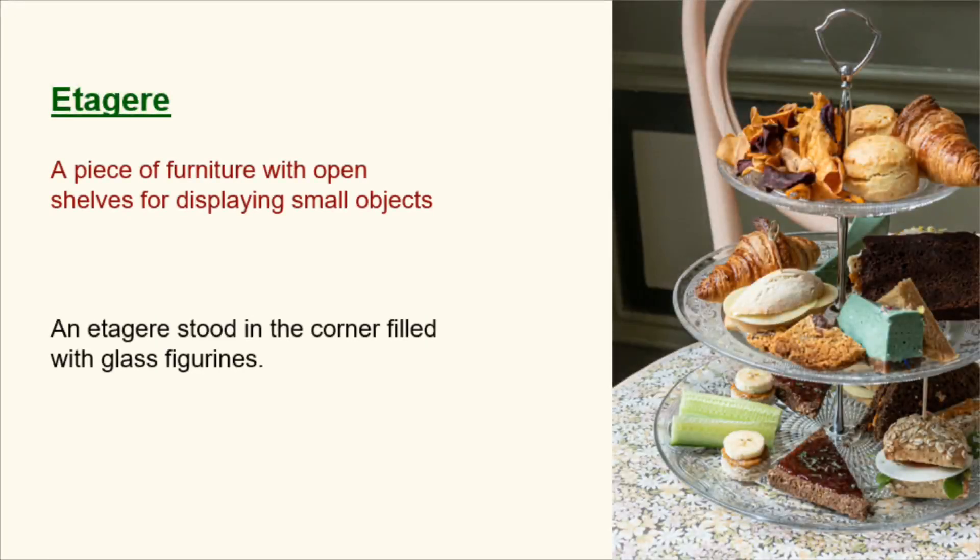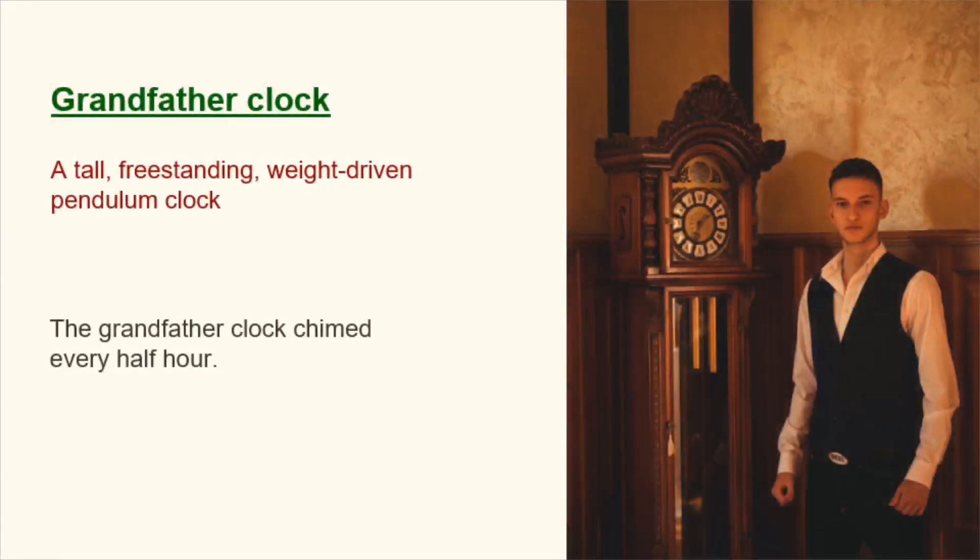Etagere. A piece of furniture with open shelves for displaying small objects. An etagere stood in the corner filled with glass figurines. Grandfather clock. A tall, free-standing, weight-driven pendulum clock. The grandfather clock chimed every half hour.